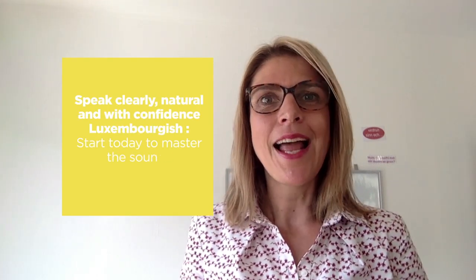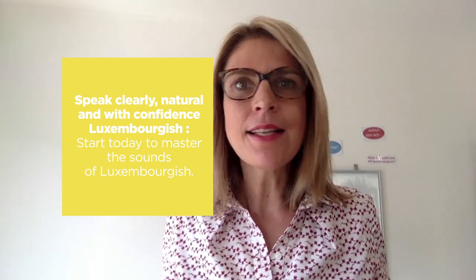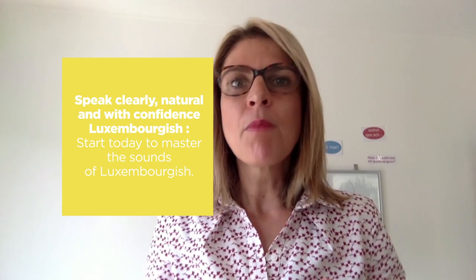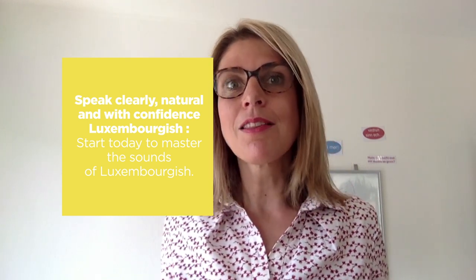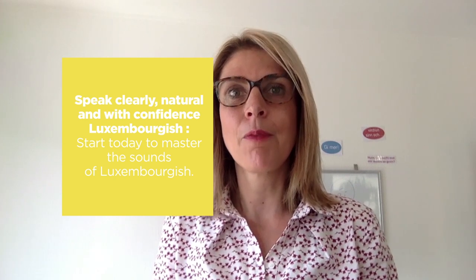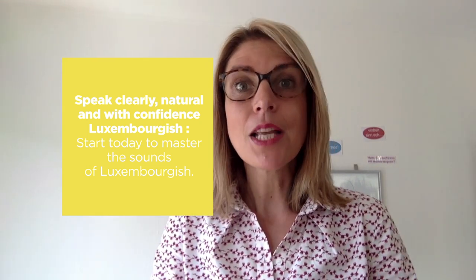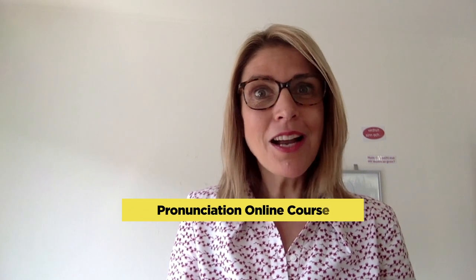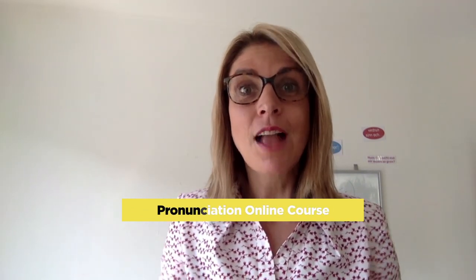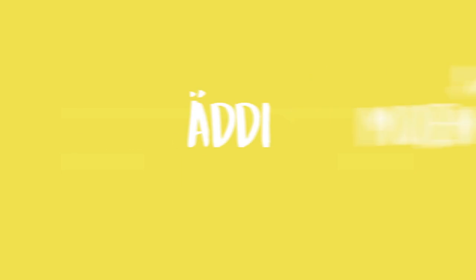Now learn to speak clearly, natural and with confidence in Luxembourgish. Start today to master the Luxembourgish sounds so that you can go ahead in everyday life without worrying about whether people will understand you or switch into another language, which is very common here in Luxembourg. Speak naturally and with confidence in any Luxembourgish language test. Check out my Luxembourgish pronunciation online course — I have put a link in the show notes below. Adi! Bye!